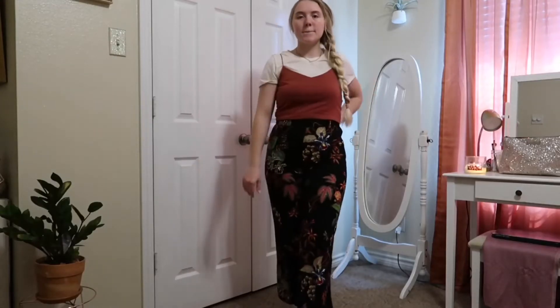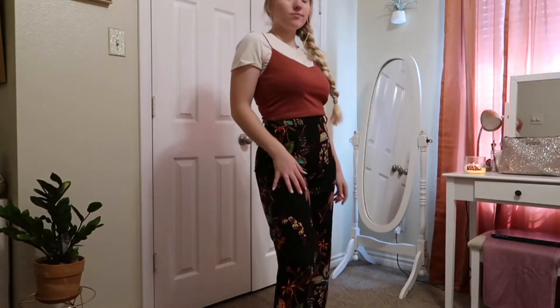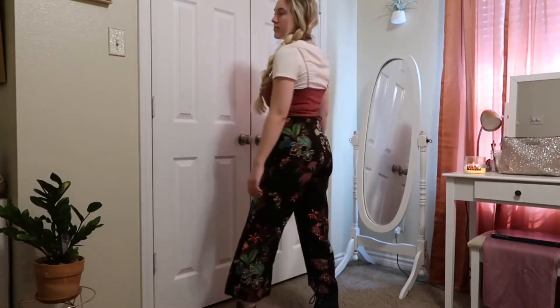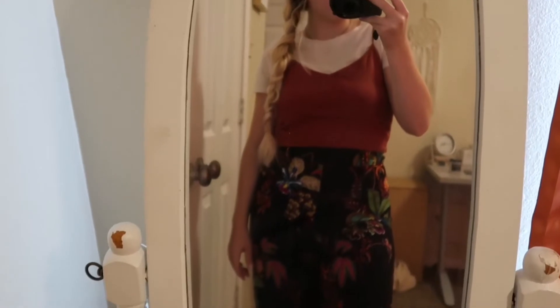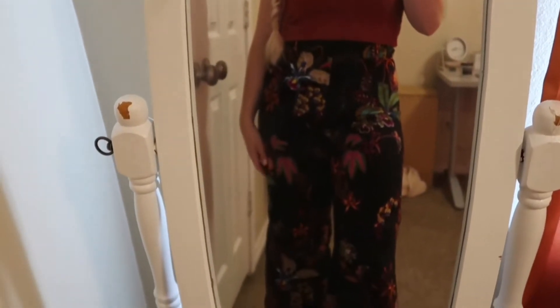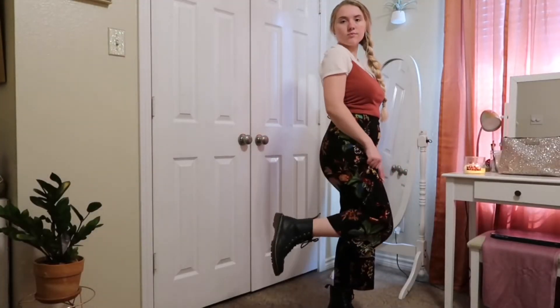This next outfit is some floral slack-type pants — they're really cute. I know they're not for everybody, but I think they add a nice color to a simple and sophisticated pant. I have a cropped spaghetti strap top on, which is usually a summer thing, but with a shirt underneath it makes it appropriate for school. I think it's really cute, and I've also got Doc Martens on with this.